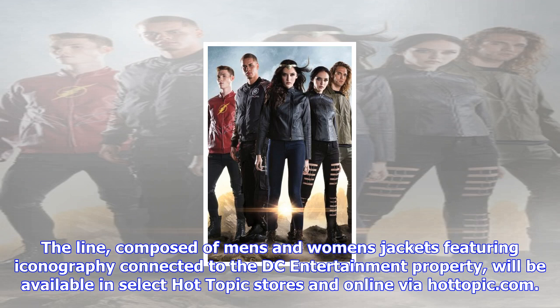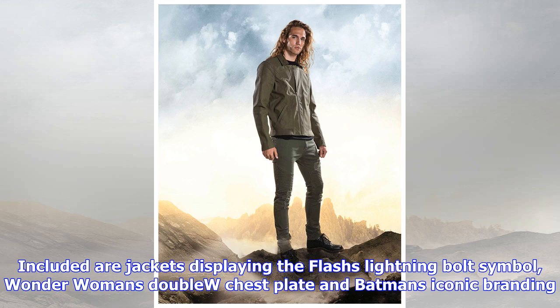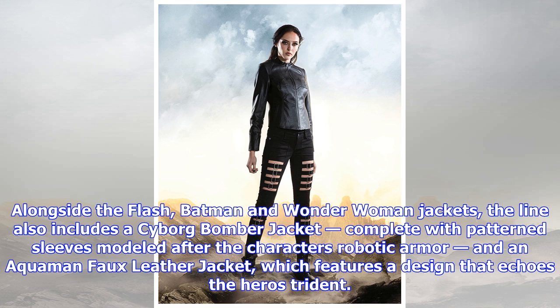The line, composed of men's and women's jackets featuring iconography connected to the DC Entertainment property, will be available in select Hot Topic stores and online via hottopic.com. Included are jackets displaying the Flash's lightning bolt symbol, Wonder Woman's double-cut chest plate, and Batman's iconic branding.